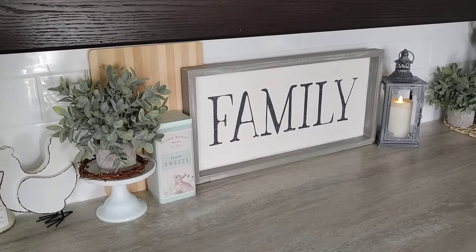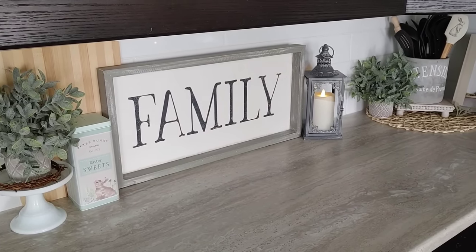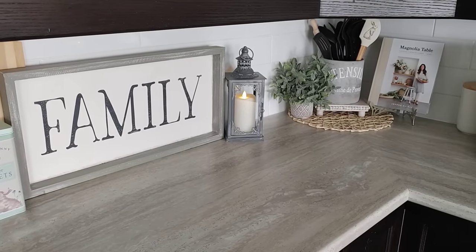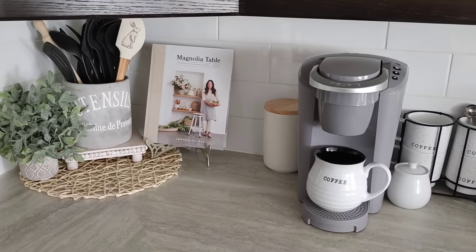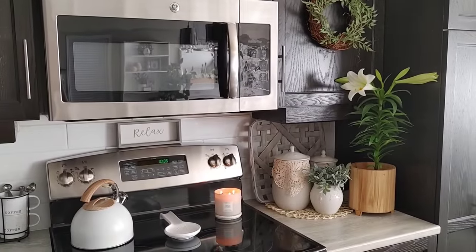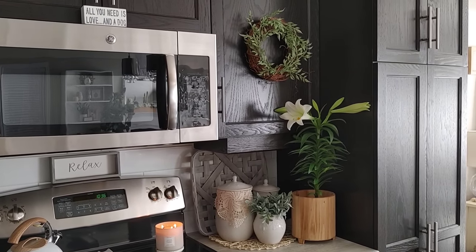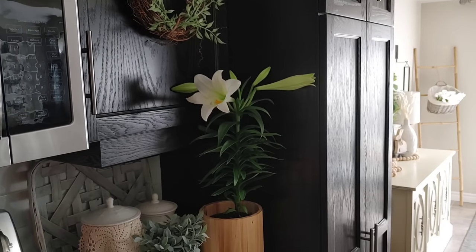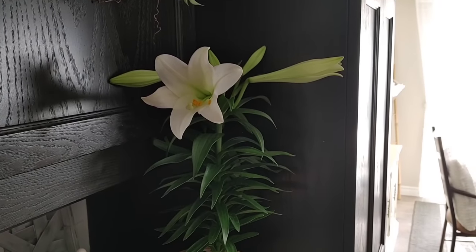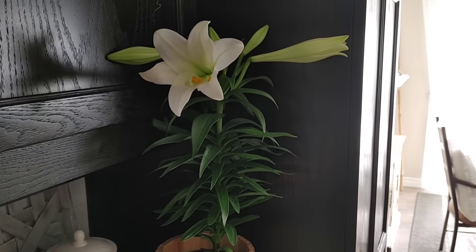Moving into the kitchen, I really love that little rooster from Walmart. I did add this little tin can from Michael's that says Easter Sweets, and I kept it really simple in here just adding a few springtime touches. You can see the bunny spatula in the utensil holder. My color scheme is very neutral. I also wanted to show you an Easter lily I got from my sister — my mom would always buy me a lily at Easter and my sister kept that tradition going. The smell just takes me back to my childhood, so I always look forward to it.